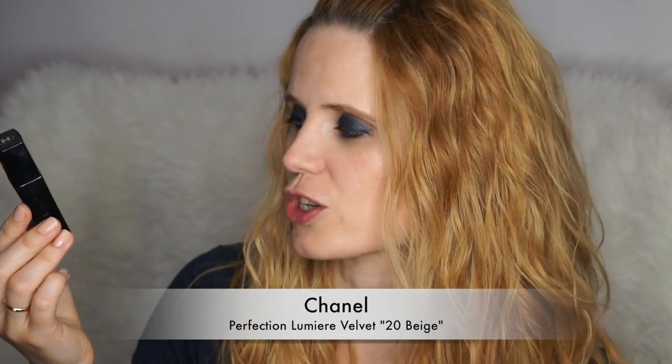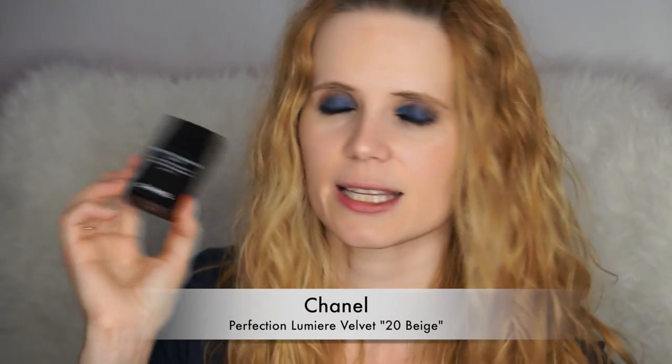Only two days ago I finished this product — it's the Chanel Perfection Lumière Velvet foundation in the shade B20 Beige 20. I really like it; it's got a lovely velvety finish and looks very natural on the skin. However, this shade is a little dark on me, and here in Spain it's the lightest I can get. I can only wear it in summer and still look a little dark, so I don't think I'll buy this again — at least not in this shade.